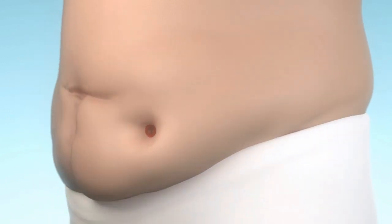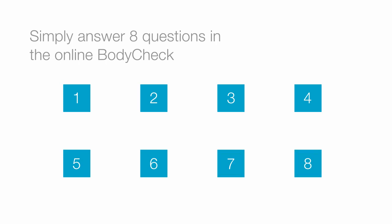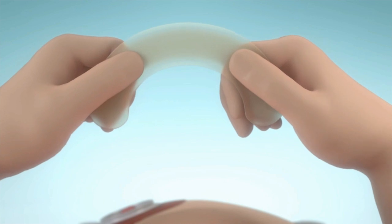And is your stoma perhaps below the skin surface? Simply answer the 8 questions in the online body check and see which products and accessories match your individual body profile the best.